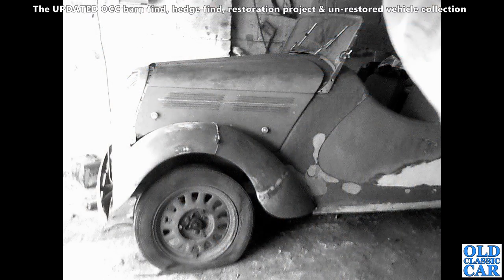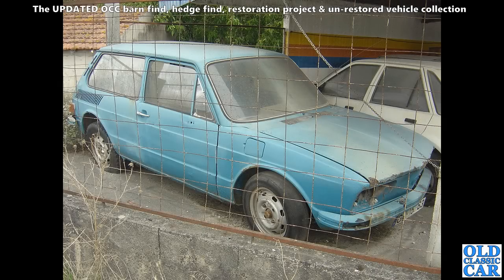This is a pre-war Standard Flying 8 Tourer — a rare little car. You can tell it's a pre-war one because it's got the grilles in the side of the bonnet. The post-war eights look very similar but don't have the grilles. That's the way to differentiate the small Standards.